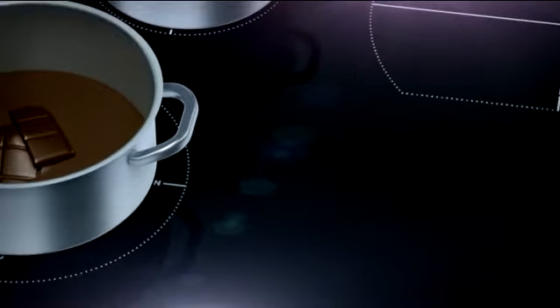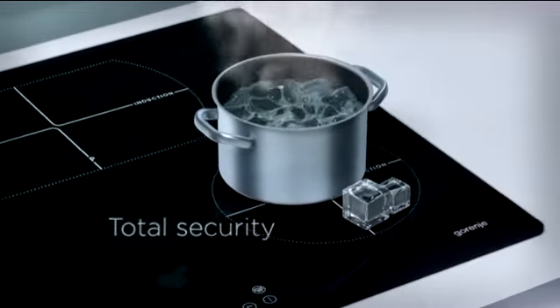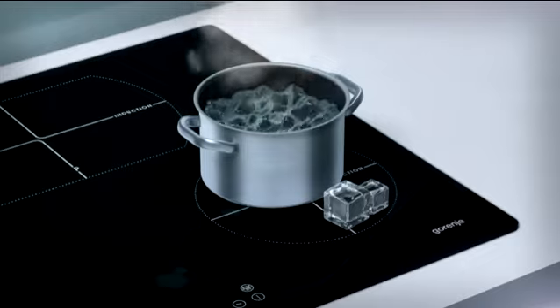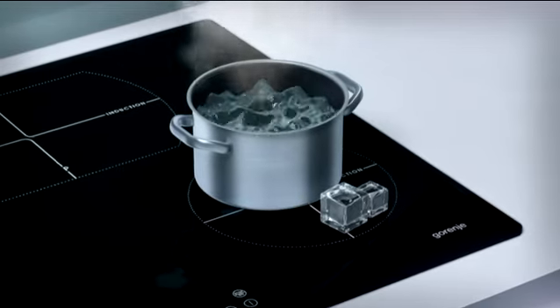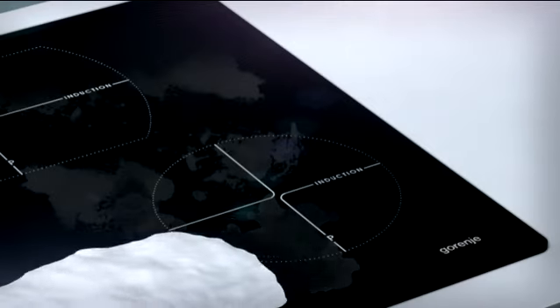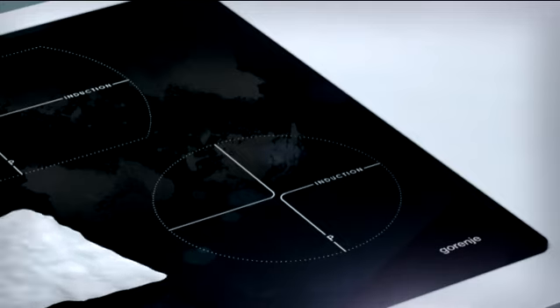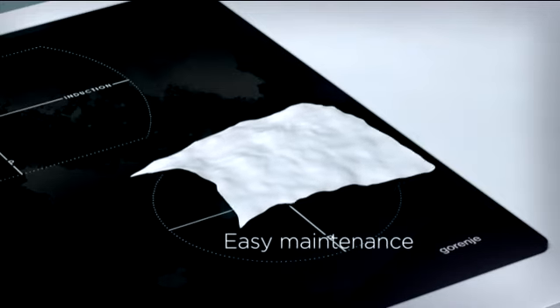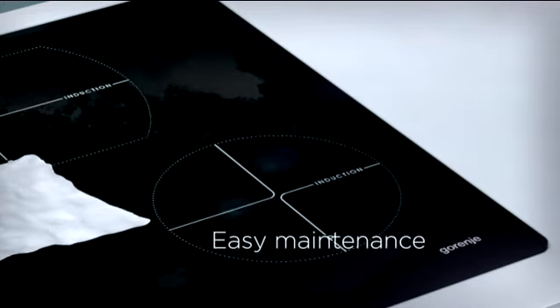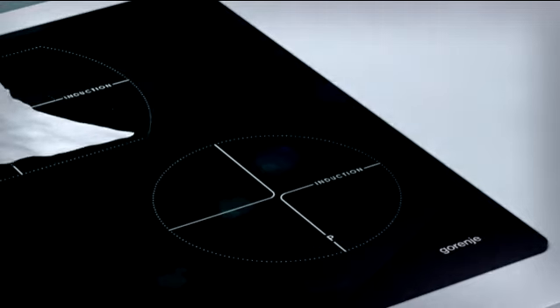Induction technology allows heating the cookware bottom directly. If the diameter of the cooking surface is larger than that of the pot or pan, the remaining part of the cooking zone stays cool and safe to touch. The cooking zone is only heated directly underneath the pot or pan. After switching off or removing the pan, it cools down remarkably fast. Therefore, if liquid boils over, it suffices to wipe the hob using nothing but tap water.